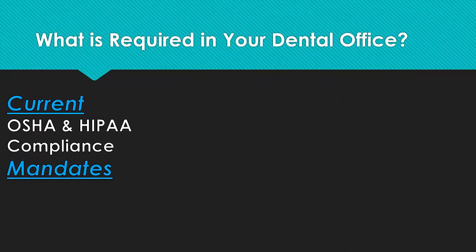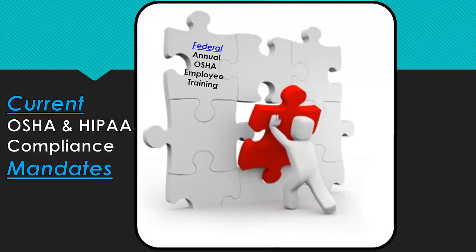Let's take a look at what's required. Currently, there are three or four OSHA and HIPAA mandates that are mandatory for dental offices. Federal annual OSHA employee training is required every year to be attended by every dental office employee — full-timers, part-timers, clinical, and non-clinical employees. There are so many components to federal OSHA, and uniformity and team safety training is required.